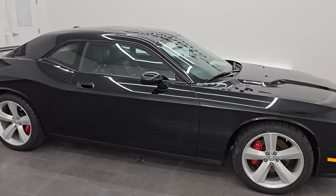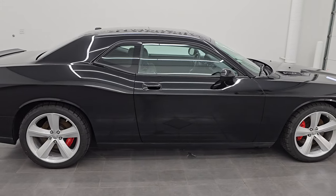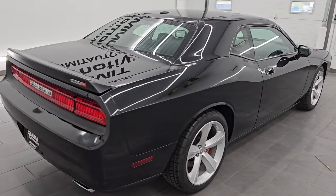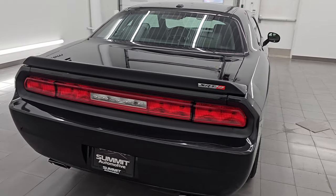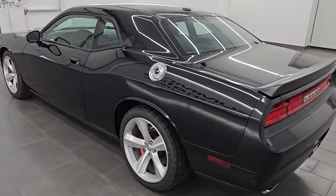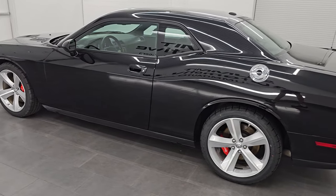Hey everybody, this is Brett. I hope everybody is having a great day out there today and I am super excited to go over this ultra clean 2010 Dodge Challenger SRT8 with the Option Group 2. This is stock number 14623Z. I am here at Summit Automotive in Fond du Lac, Wisconsin.